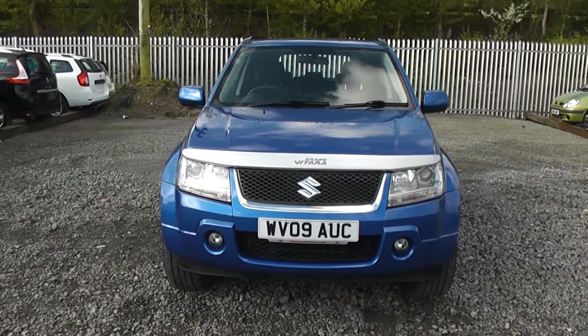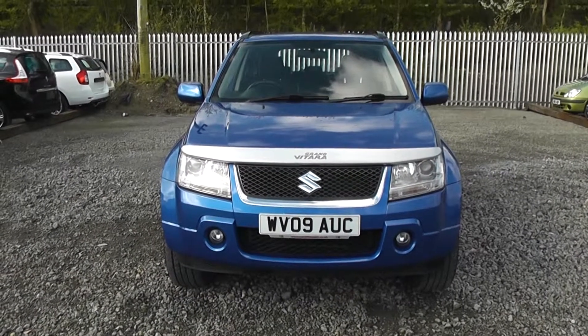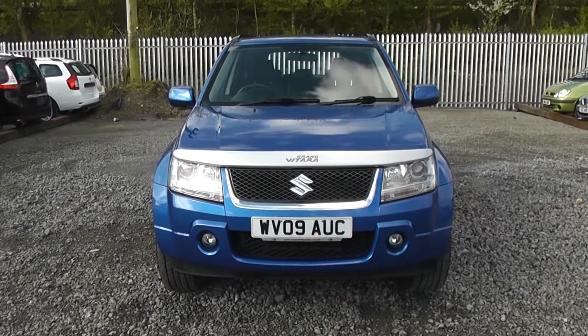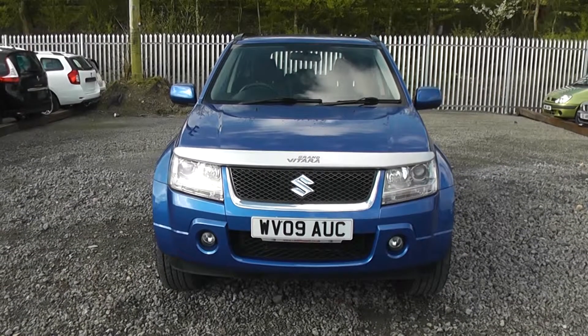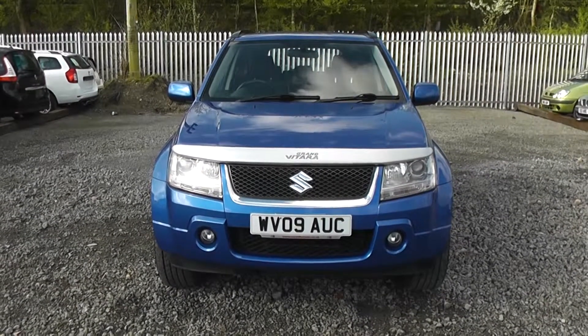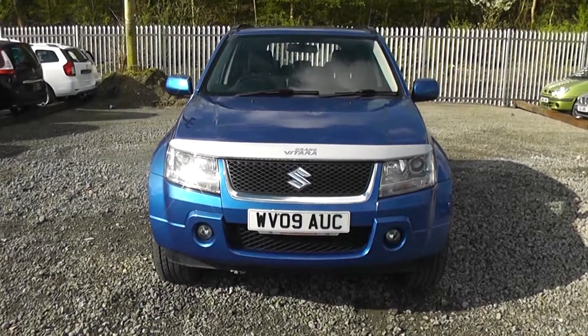Welcome to Wessex Garages on Penarth Road in Cardiff. Here today we have a Suzuki Grand Vitara. This Grand Vitara comes on a 09 plate and is in the blue colour. This is the 2 litre diesel engine with an automatic gearbox.